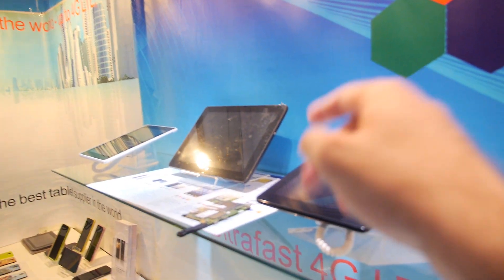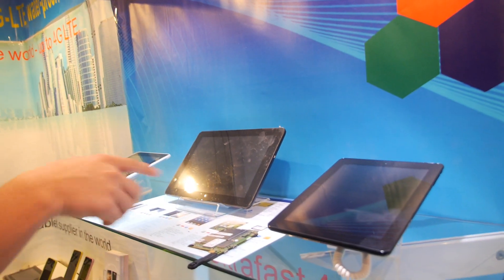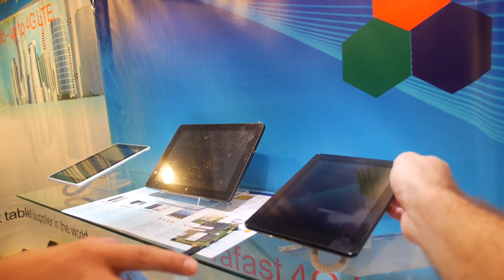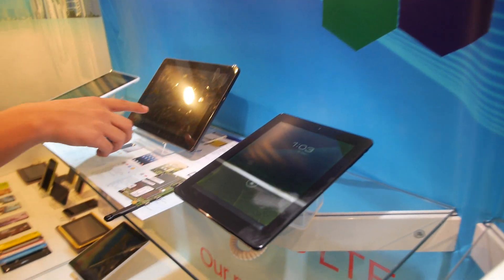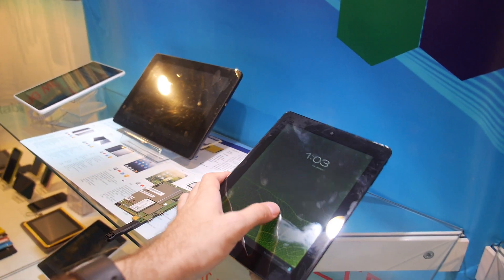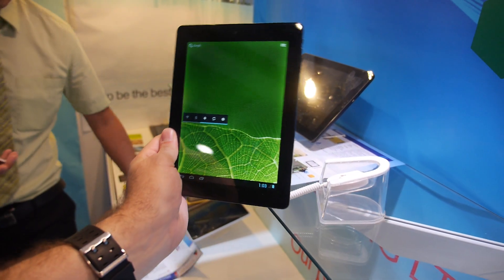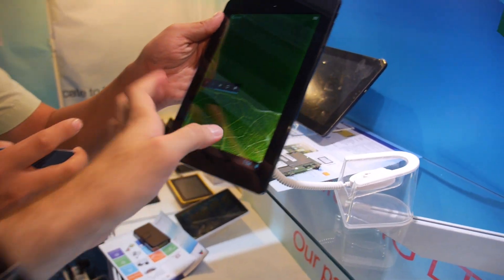All three tablets on display use the K3P2 solution. Two of them are 8-inch and one is 10-inch. Steven offers to show the screen and demonstrates the device.